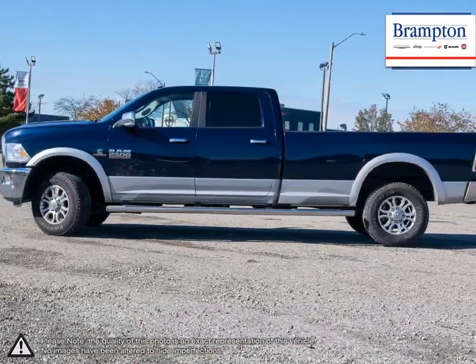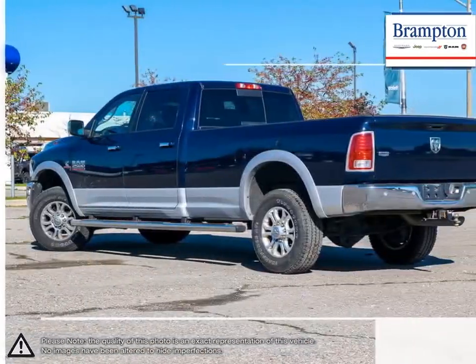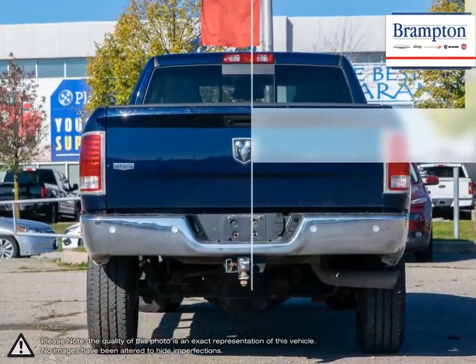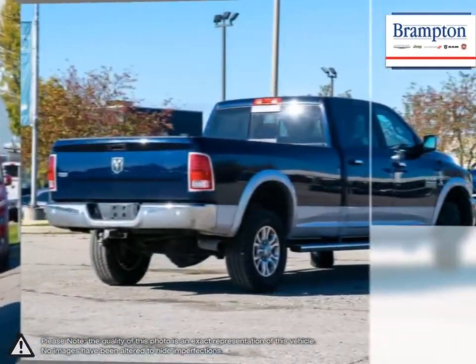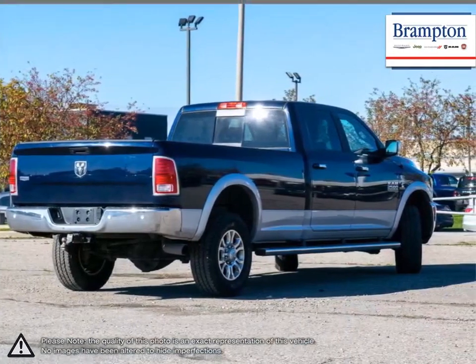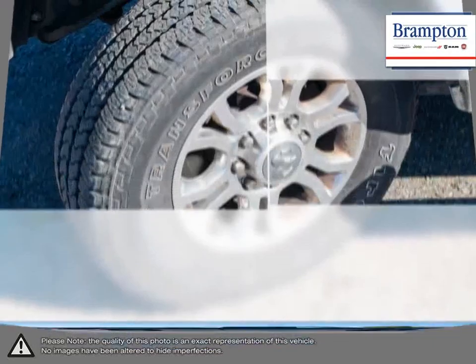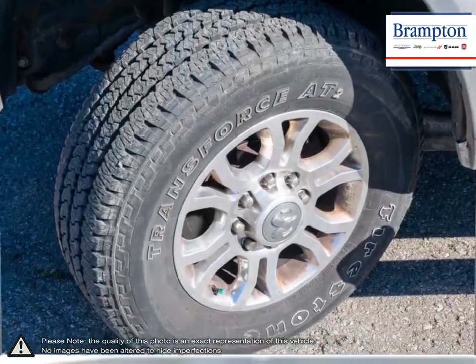The 2500 offers one of the nicest interiors available in its class. Cushy seating, wide open space for passengers, and loads of cargo space give the 2500 a welcoming atmosphere. The 2500 remains composed and more than capable for everyday driving, but absolutely excels when it comes to off-roading and tough hauling jobs.